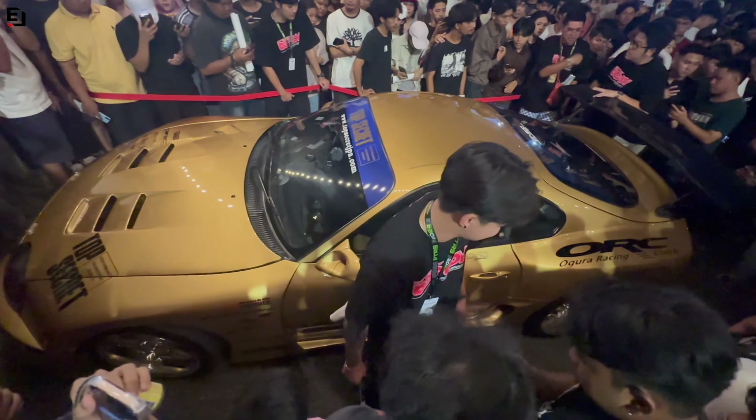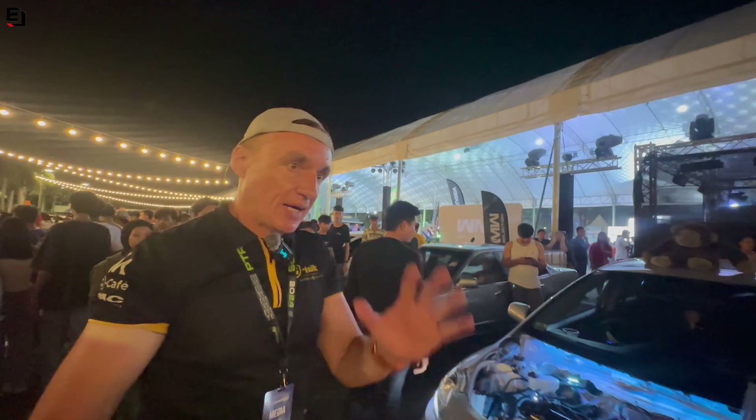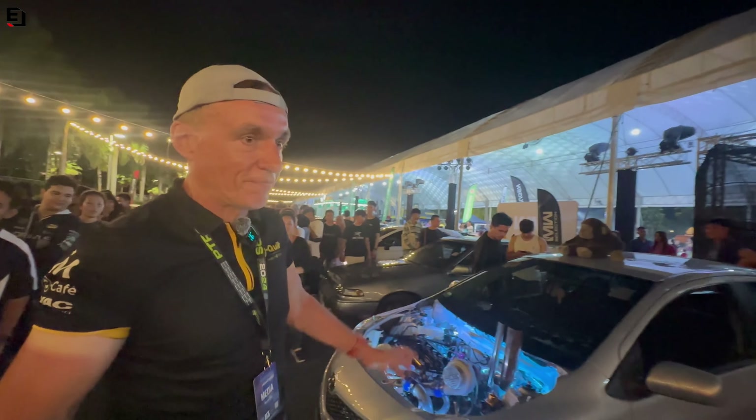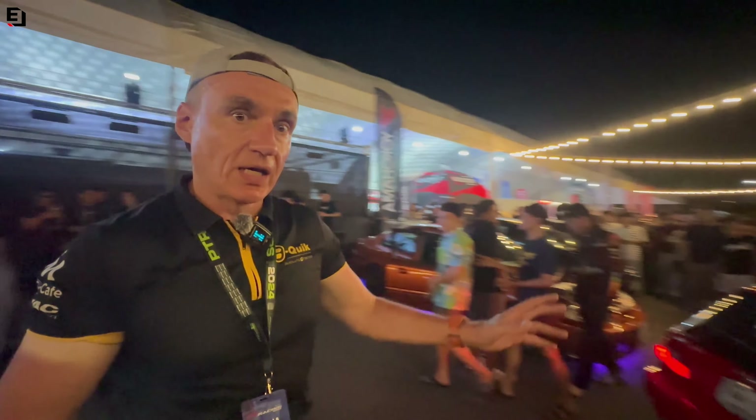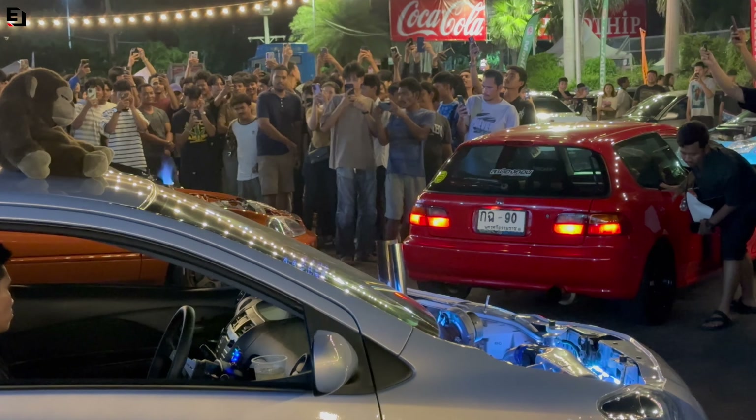We've got an angry-looking Gorilla here now. Pop-bang is the absolute fashion at the moment and here we have a pop-bang show with a Vios, an EK and an EG. Look at all the crowd that have come to see the noise and the flames.